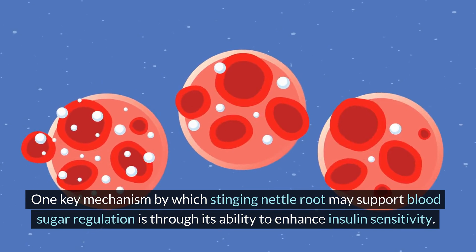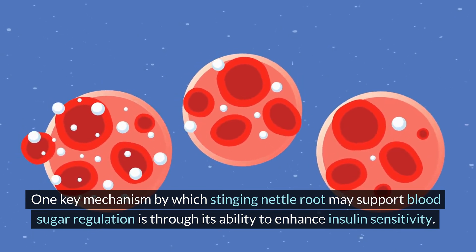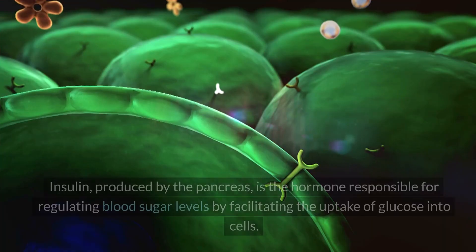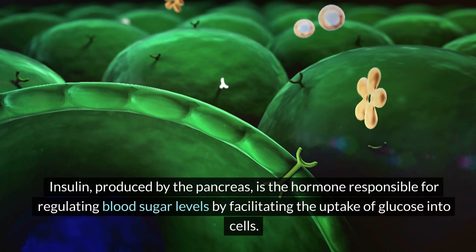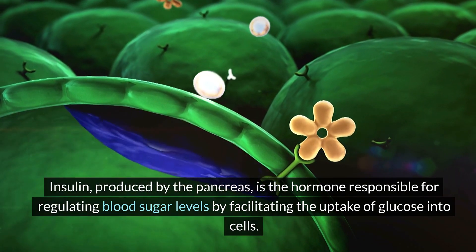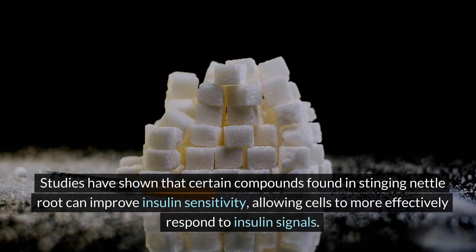One key mechanism by which stinging nettle root may support blood sugar regulation is through its ability to enhance insulin sensitivity. Insulin, produced by the pancreas, is the hormone responsible for regulating blood sugar levels by facilitating the uptake of glucose into cells. Studies have shown that certain compounds found in stinging nettle root can improve insulin sensitivity, allowing cells to more effectively respond to insulin signals.